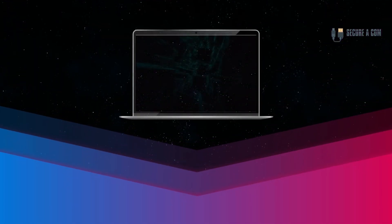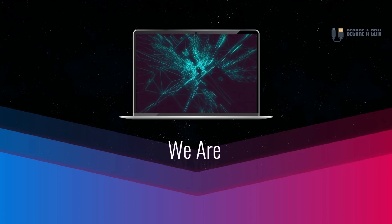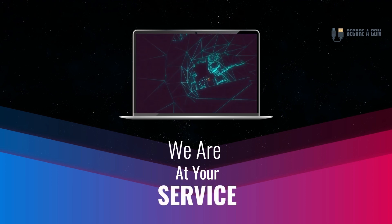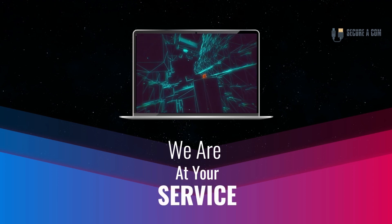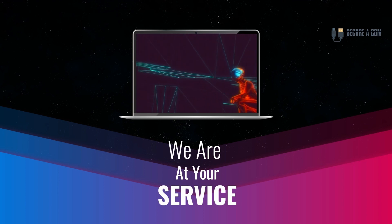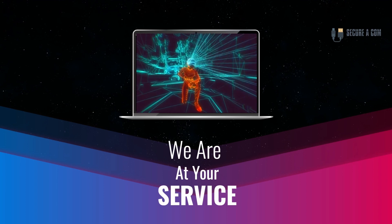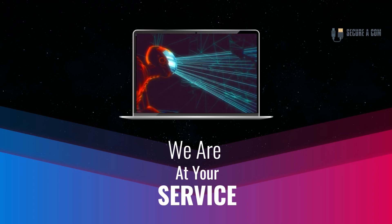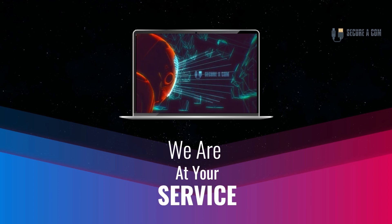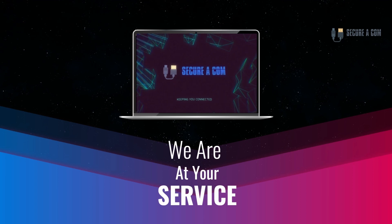Hey guys, it's Jason here from Securicon. If you're in need of some internet help - whether that's getting a fault fixed like a bridge tap, an issue on your NBN service, or maybe you need new cabling and sockets installed - we provide a range of services to help you out. There'll be links underneath this video where you can click through to our website and book a service. Thank you very much, goodbye.